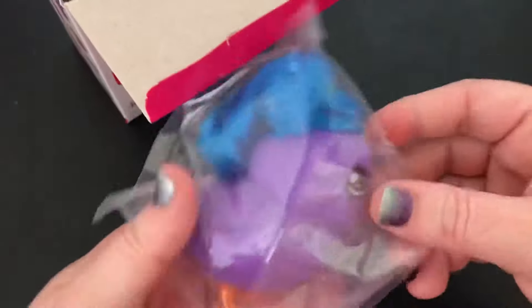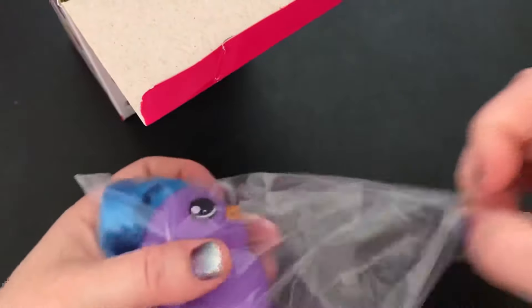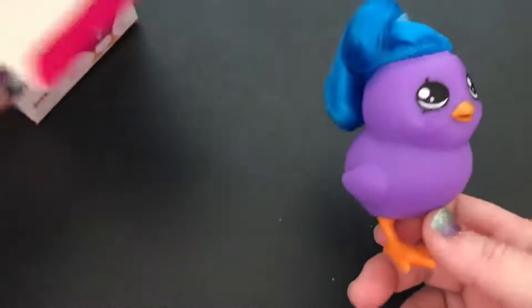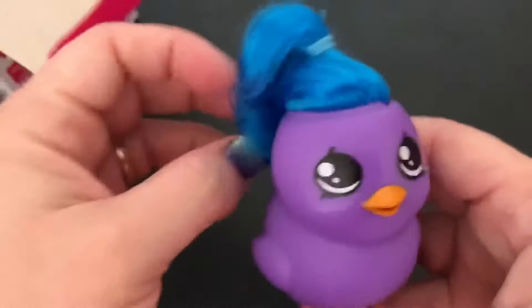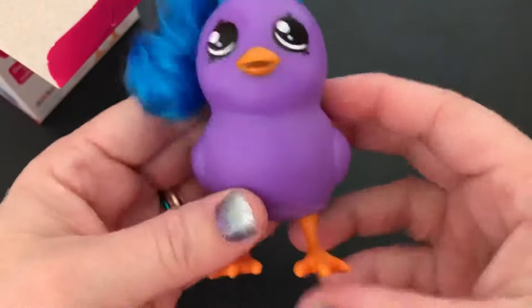Alright, so here's our surprise, our chick. Look how cute it is! They just look like so much fun. They're really simple, but I do really like them. They just seem like a funny idea to me.